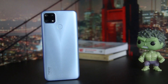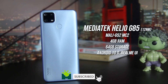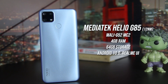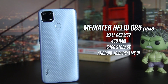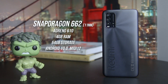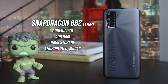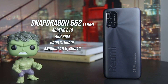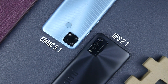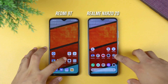Heading to performance, the Realme Narzo 20 is equipped with the MediaTek Helio G85 — a budget gaming-centric chip — with a 4GB plus 64GB configuration running Realme UI based on Android 10. The Redmi 9T is equipped with the more power-efficient Snapdragon 662, also with 4GB RAM and 64GB storage, running MIUI 12 on Android 10. It also has faster UFS 2.1 storage compared to the eMMC 5.1 of the Narzo 20.